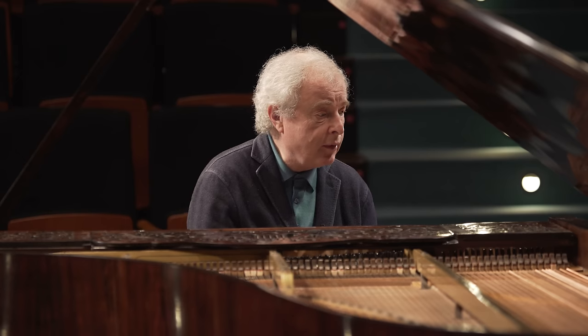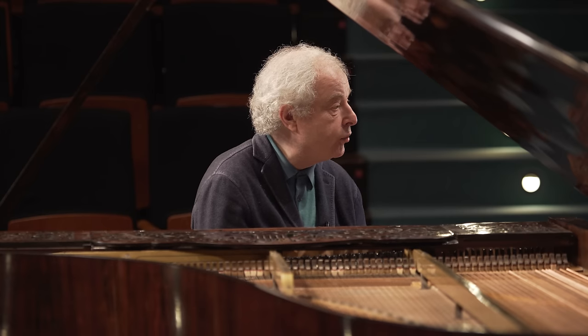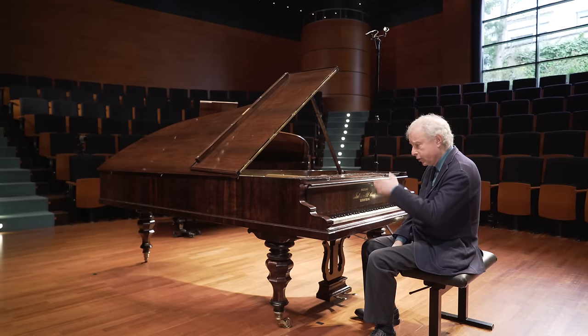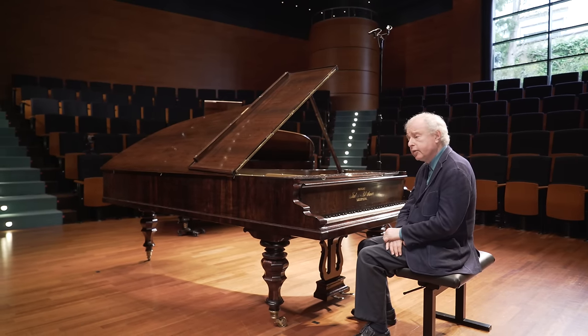So these are the two features Brahms borrows. Otherwise, the B-flat major concerto is a very classical concerto in strict sonata form, following the Mozartian and the Beethovenian principle.